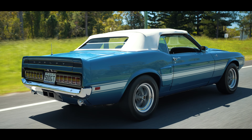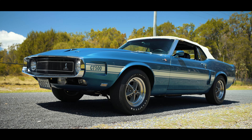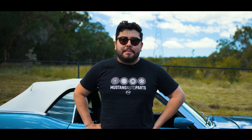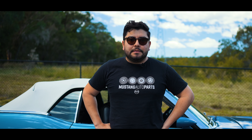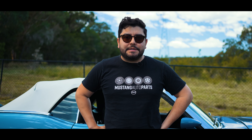Hey guys, Richie from Mustang Auto Parts here. Today we've been fortunate enough to feature a customer's 1969 GT500 Shelby. The 69 Shelby was really one of the more polished Shelbys that they released in the early Mustangs.